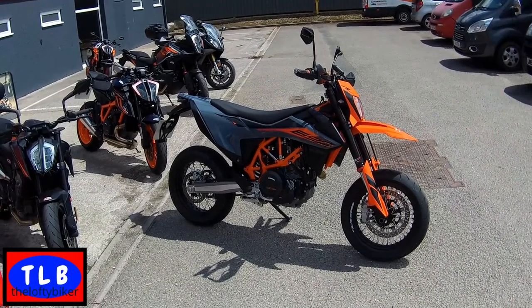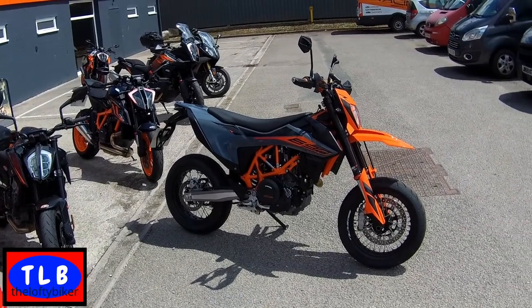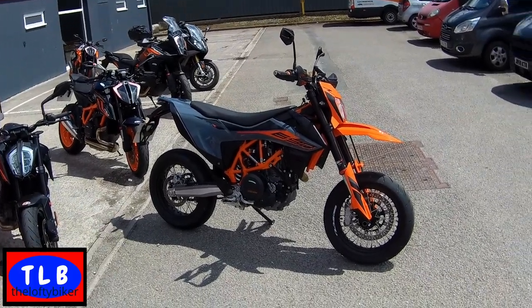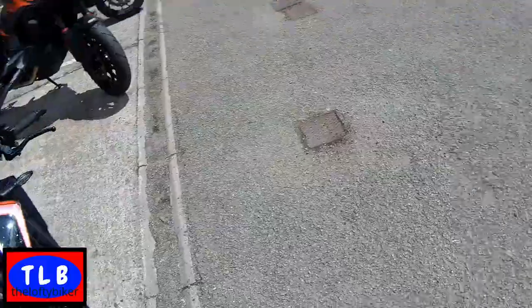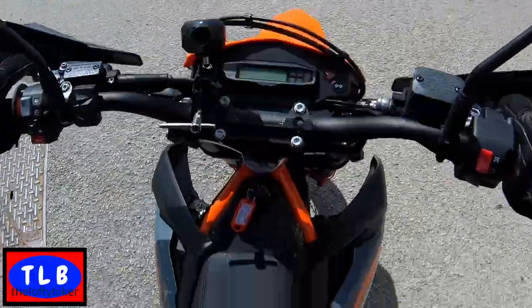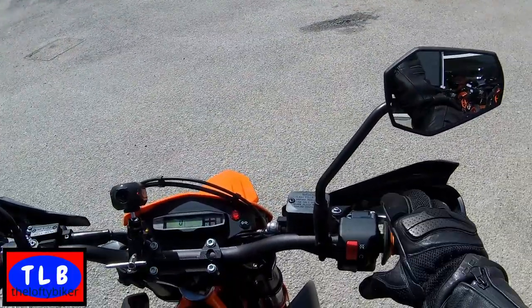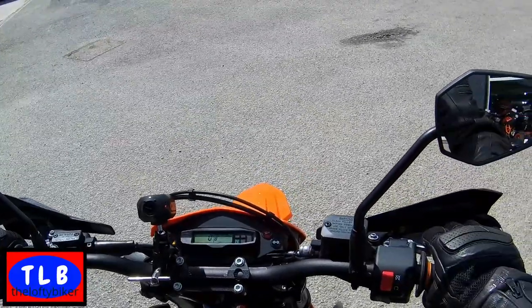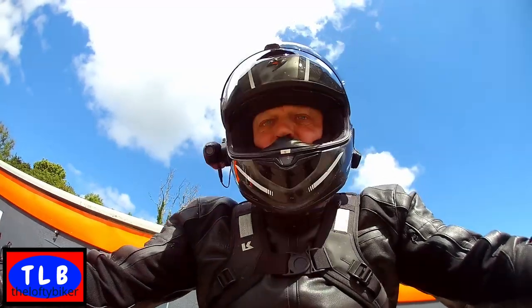OK folks, it's the Lofty Biker here. What do you reckon to this? KTM 690 SMC-R. Super moto. 17 inch rims front and back. 690 single. Let's have a look, see how we get on. A rear shooting throb. OK, let's go.